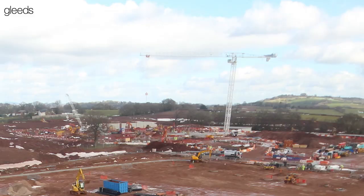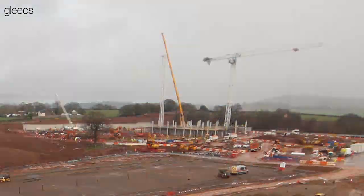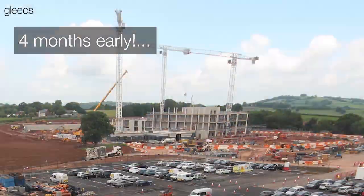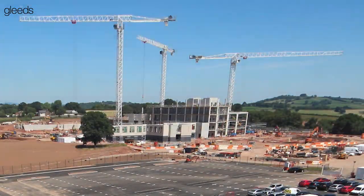Gleads, as project managers, led a collaborative team and using off-site manufacture were able to hand over the hospital to their client four months early, under budget, and all in the middle of a pandemic.